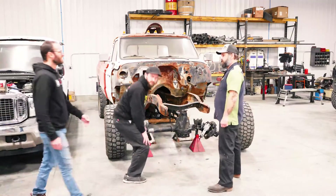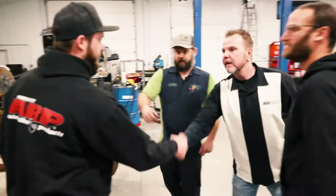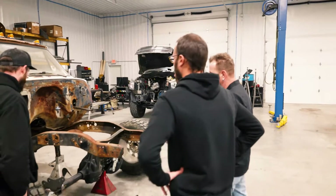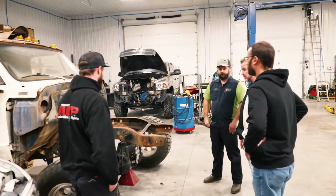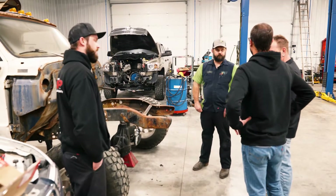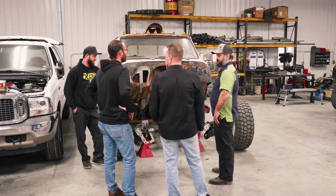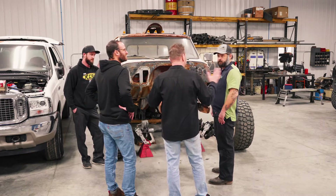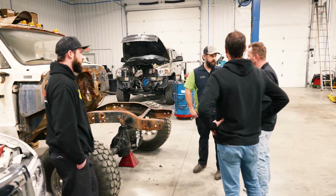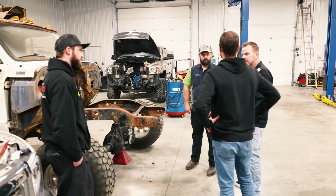Hey, what's up guys? Greg, Jeff, nice to meet you. Joe, nice to meet you. This is Tyler, our fabricator. We got a big custom build here we're getting started on, so we appreciate you having us out to the shop. Oh yeah, glad to have you guys. I know this is a brand new place for you — it's awesome. Looks like you've got quite a few different builds going on.